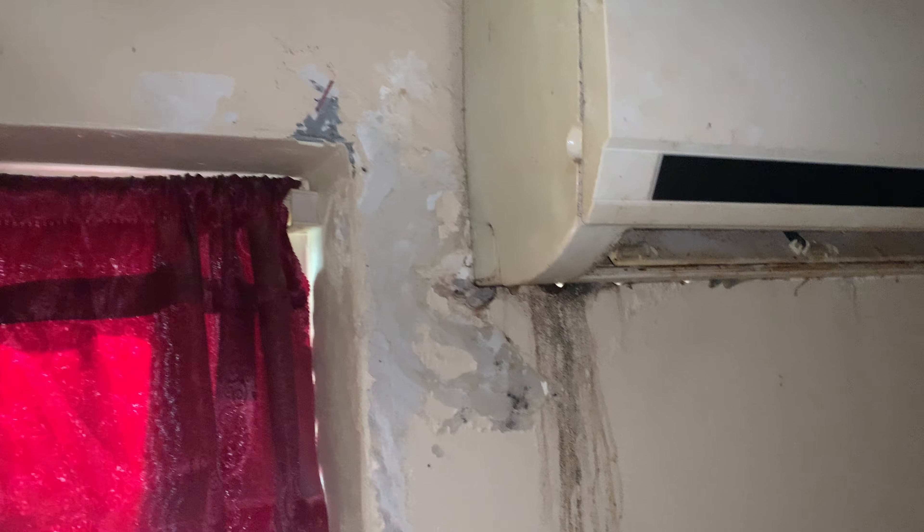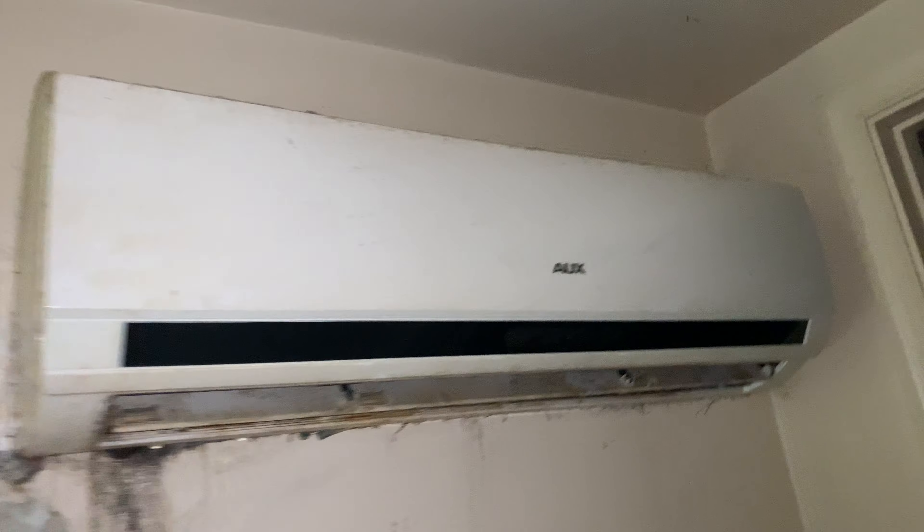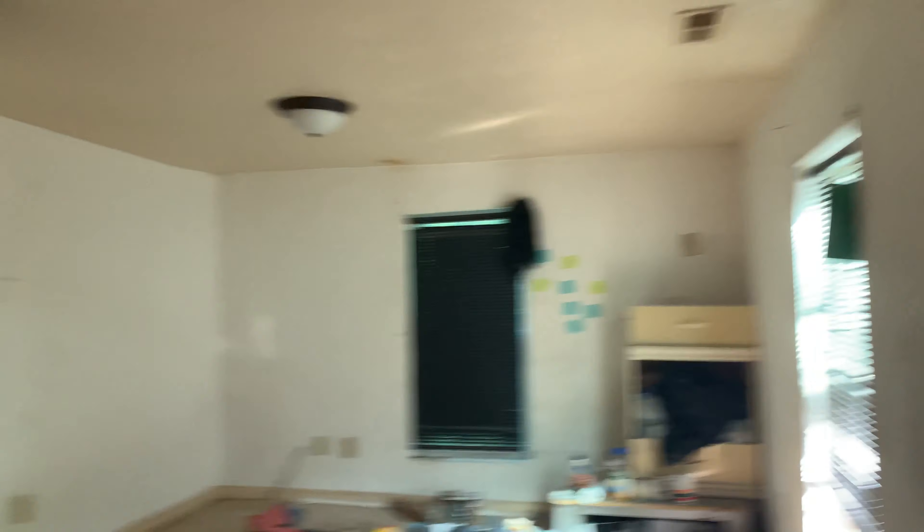Continuing through the small hallway, it could use some new paint and carpet. Right here is an upstairs AC unit — this is probably where the leak was coming from. I can feel dampness on the floor right here, so this AC unit was likely causing the hole in the bathroom ceiling downstairs. Right here is bedroom number two.